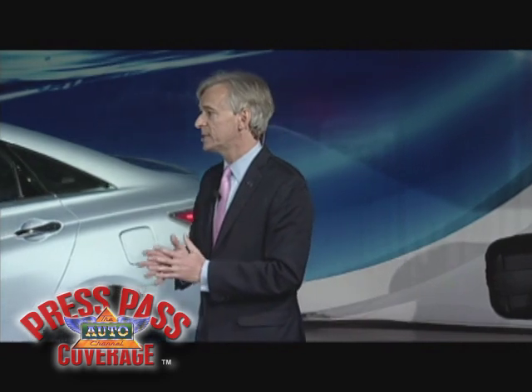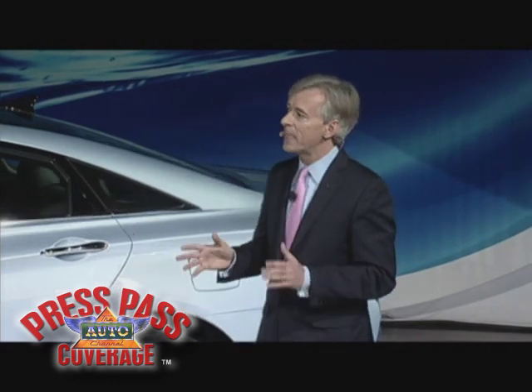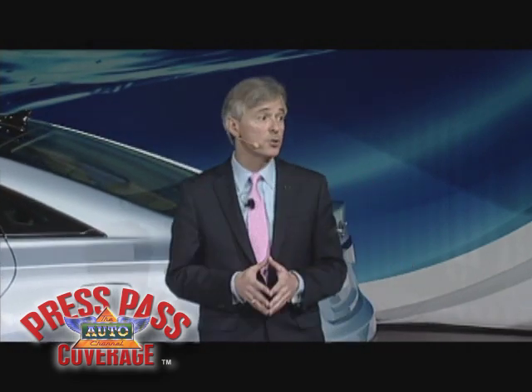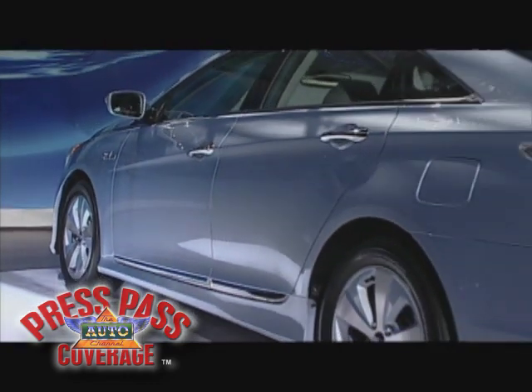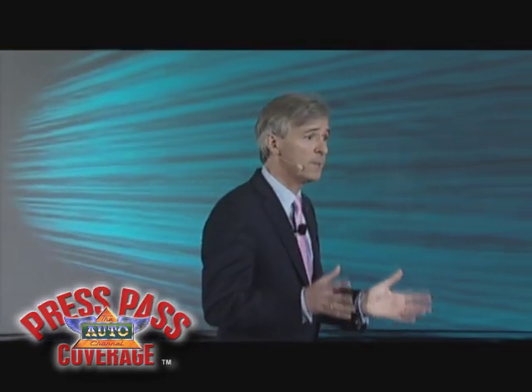The Sonata Hybrid is also quite unique when it comes to the technology inside. Hyundai's proprietary full parallel architecture differs from the power split technology used by Toyota, Ford, and most other competitors in a way that improves efficiency at higher speeds. The combined output of the electric motor and internal combustion engine is 209 horsepower — best in class. It's also the first hybrid with next-generation lithium polymer battery technology, which is 20 percent lighter, has 40 percent less volume, and 10 percent greater efficiency than the nickel metal hydride batteries found in most of today's hybrids. It also leapfrogs pending lithium ion technology in both compactness and power density.